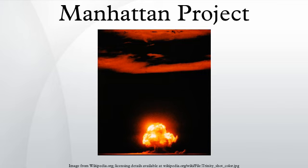At a meeting between President Roosevelt, Vannevar Bush, and Vice President Henry A. Wallace on October 9, 1941, the President approved the atomic program. To control it, he created a top policy group consisting of himself, Roosevelt, Wallace, Bush, Conant, Secretary of War Henry L. Stimson, and the Chief of Staff of the Army, General George Marshall.